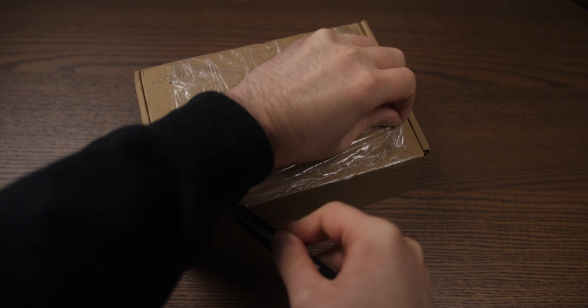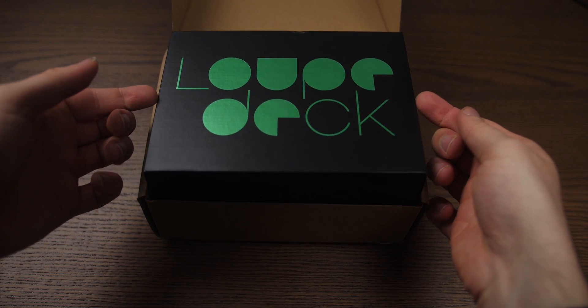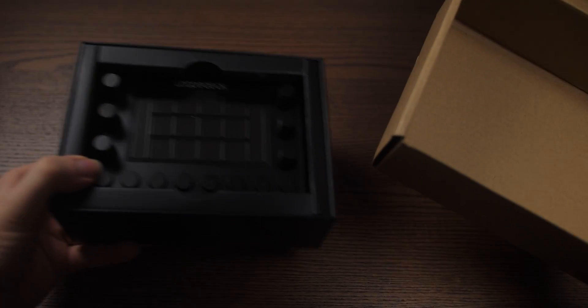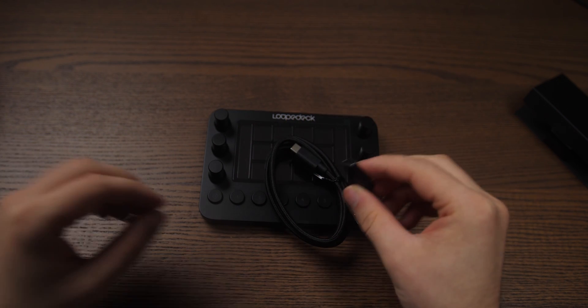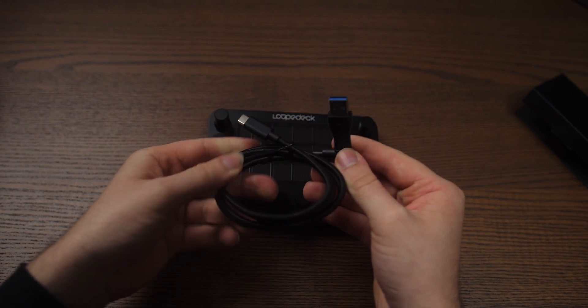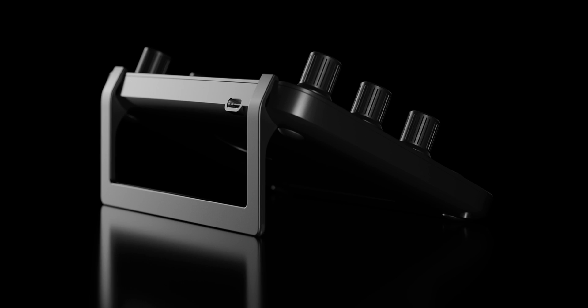Let's take a look at what you get when you order this device and then let's go over the software to see what the possibilities are. There's not much in the box to be honest. You've got your instruction manuals and then under that there is the loop deck. When you take that out of the box there is one USB-C cable and one USB to USB-C adapter. One side goes into the loop deck and then you can connect the other side to your PC through USB-C or through USB by using the adapter. I also forgot to mention that the loop deck comes with a stand.